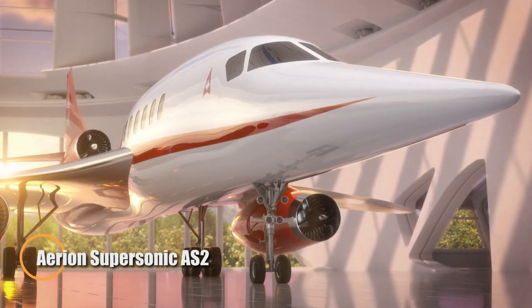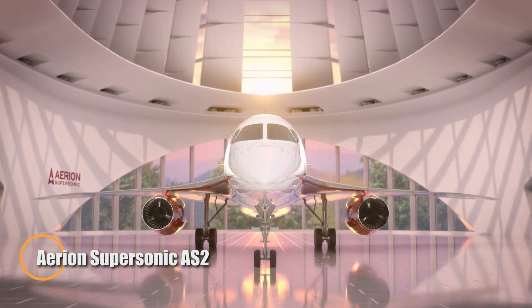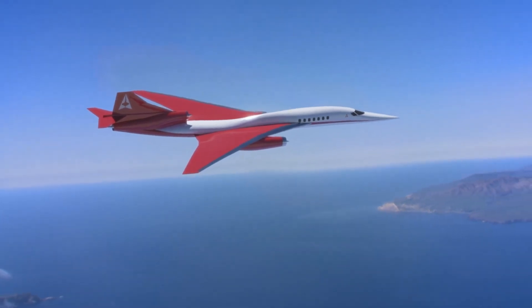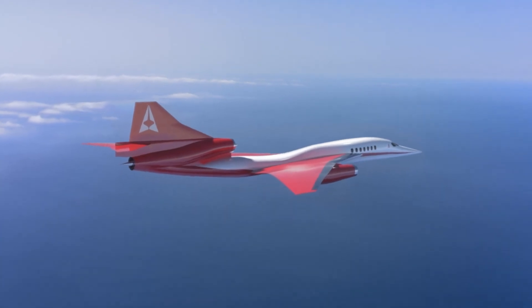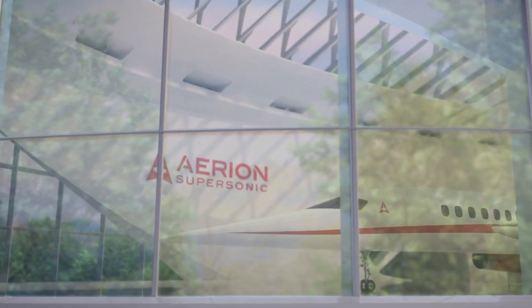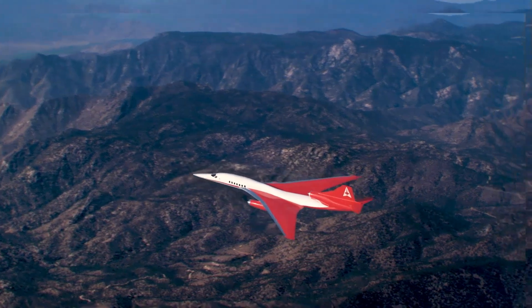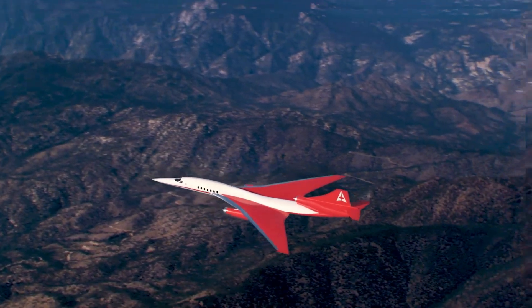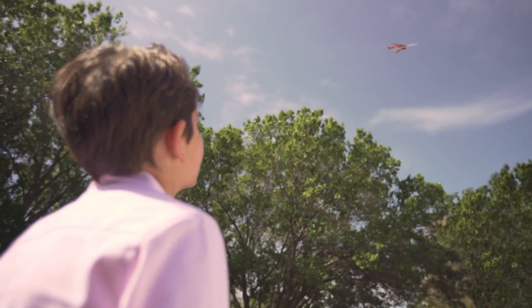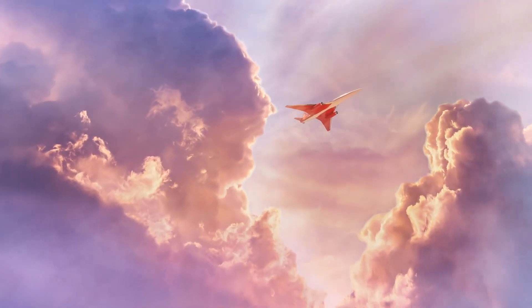The Aerion Supersonic AS2 was set to revolutionize business aviation with its ability to reach speeds of up to Mach 1.4, dramatically reducing transatlantic flight times. Featuring advanced aerodynamics such as a supersonic natural laminar flow wing, the AS2 promised a quieter, more eco-friendly alternative to traditional supersonic travel — all without the need for an afterburner. Combining speed, efficiency, and sustainability, it was poised to redefine the future of luxury air travel.